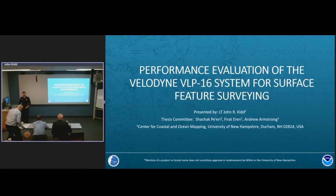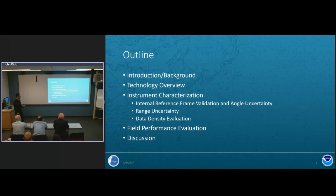Good morning everyone, thanks for coming out. Today I'm going to be talking about a performance evaluation of the Velodyne VLP-16, which is a terrestrial laser scanner, for muted surface feature surveying. The outline covers: an introduction to surface feature surveying, a technology overview of how terrestrial laser scanners work, instrument characterization including internal reference frame validation, angular separation uncertainty, range uncertainty, and a data density evaluation, followed by field data from this past summer.